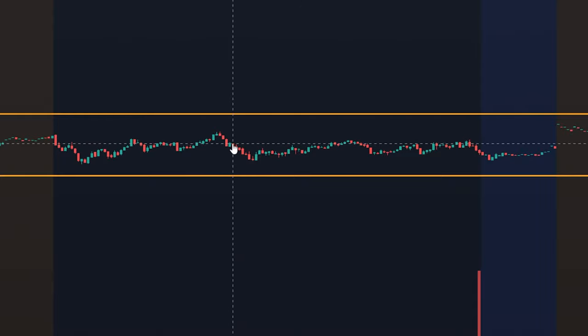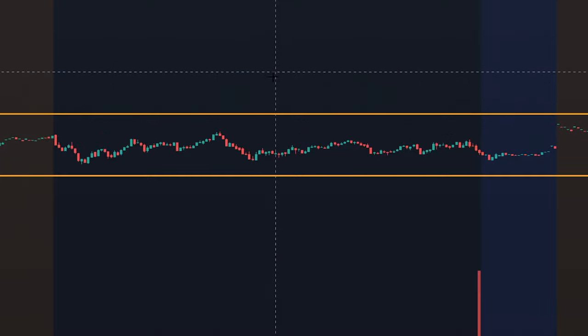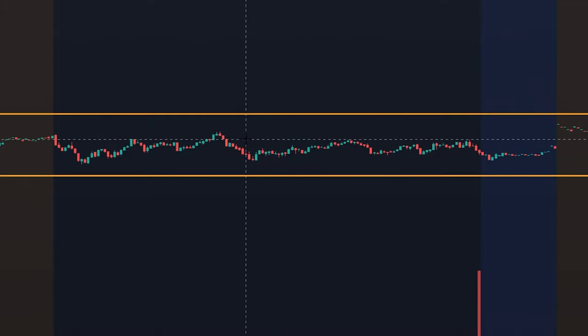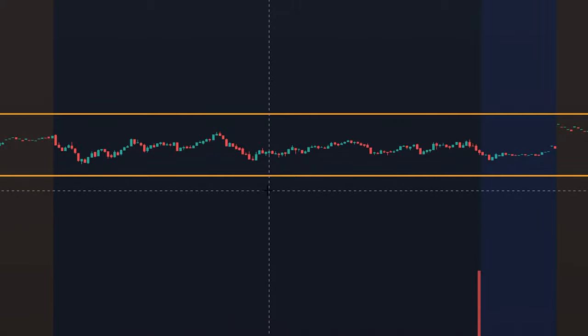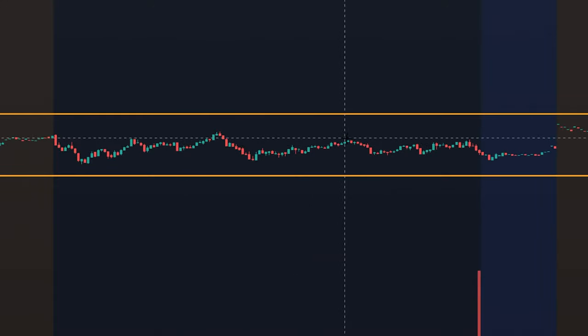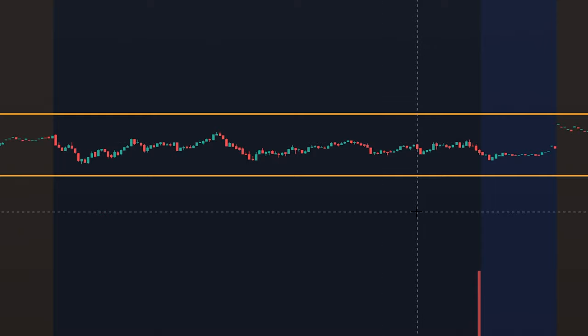If you were to take a long straddle here, you would need the position to climb up through this point in order to start becoming net profitable. That means your call leg will start outpacing the decay of your put leg, making you profitable — and the higher and quicker it climbs, the more profitable you'll be. On the downside, your put premiums outpacing the decay of your call premiums makes you profitable there too. If the position stays in between these break-even lines, you would lose money, and if you held until expiration you would lose 100% of your premiums.